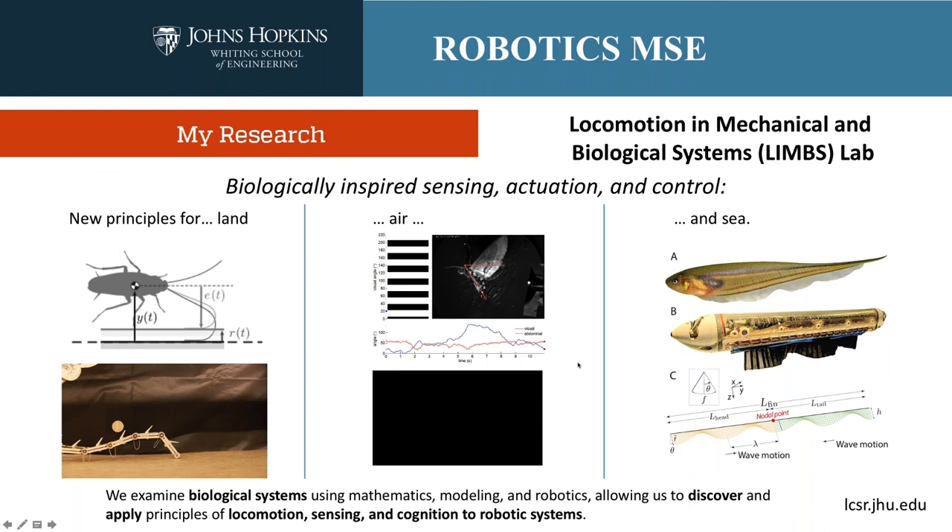The value of this research is in designing quadrotors to be more agile as they pick up a payload — we can build a flying robot with a gripper that picks up a large heavy object and use the ability to manipulate that object to enhance flight control. Lastly, we've studied the swimming control of the glass knife fish, both by instantiating principles of this swimming fish in a swimming robot and analyzing it computationally, discovering very interesting principles of stability and maneuverability. In short, we examine biological systems using math modeling, robotics, control systems theory, and experimental biology to discover and apply principles of locomotion, sensing, and cognition to robotic systems.